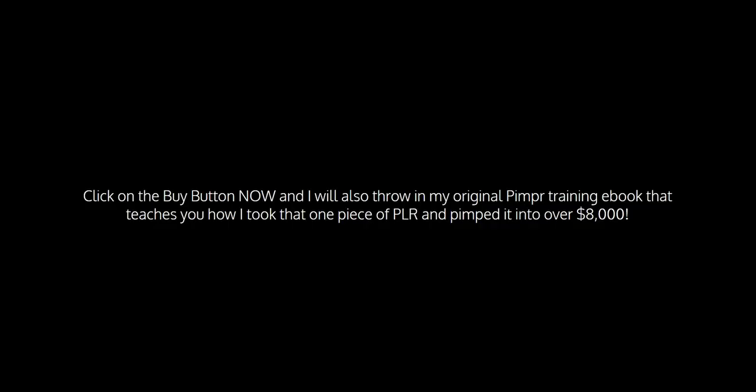This is incredible value. You get 3,000 of these for this one-time low price. So if you fancy following in my footsteps and using PLR to kick-start your business, go ahead and click the buy button below right now, and we'll see you on the other side. Click on the buy button now and I'll also throw in my original Pimper Training ebook that teaches you how I took that one piece of PLR and pimped it into over $8,000. We're possibly a few grapes short of a bunch for letting this go so cheaply, but that's all good for you. You simply cannot lose with this — it's covered by a full 30-day money-back guarantee. Click the buy button and we'll see you on the inside.